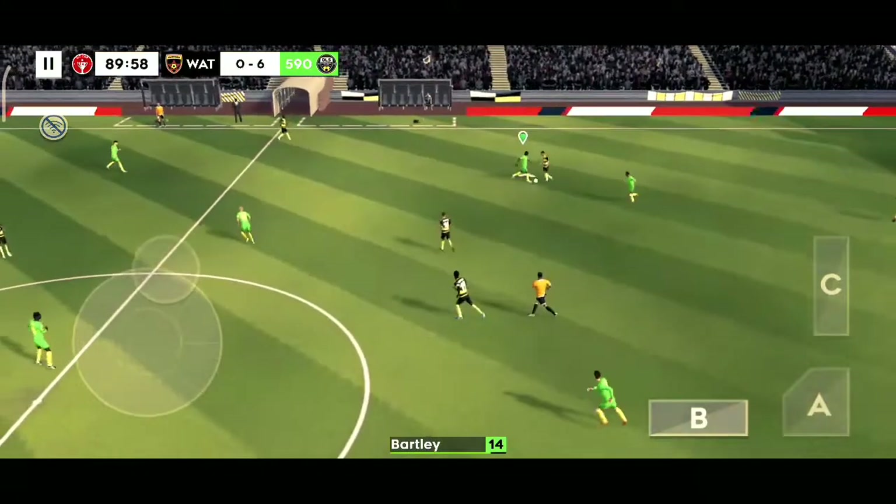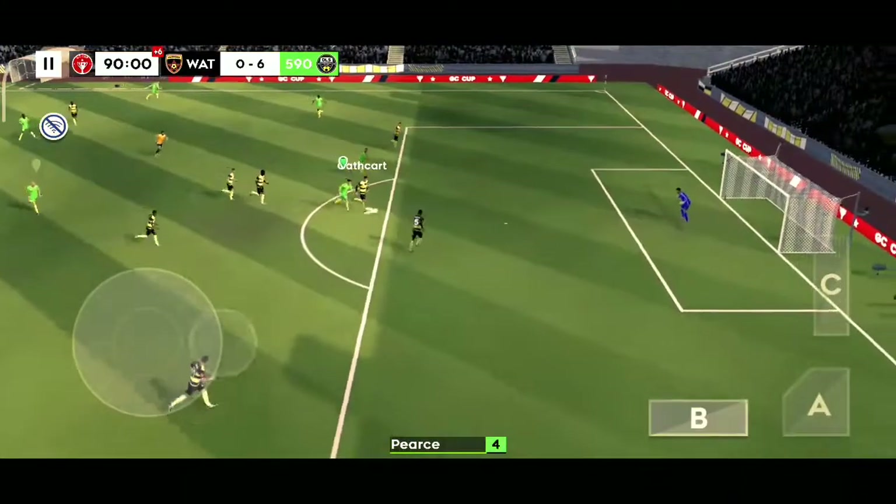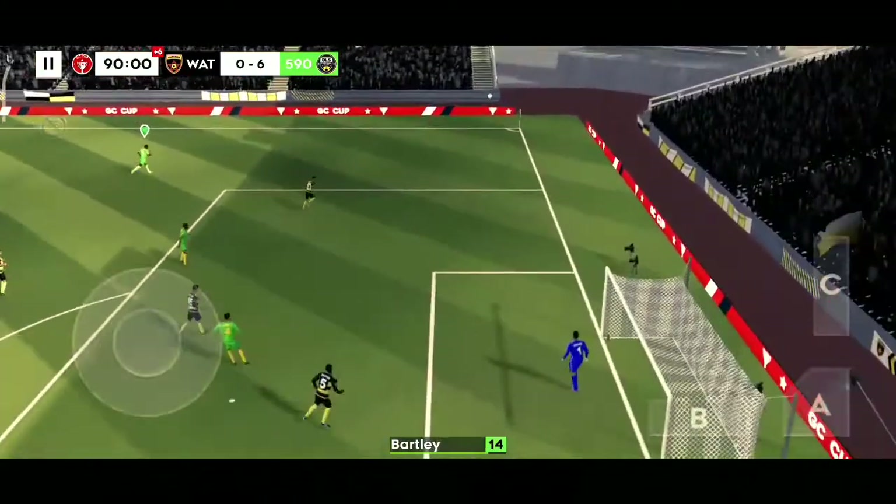Confident pass. And we're entering stoppage time now. Quality defending there.